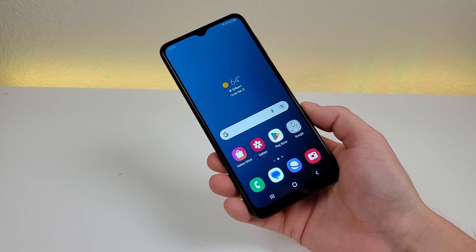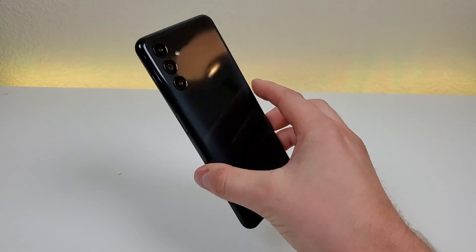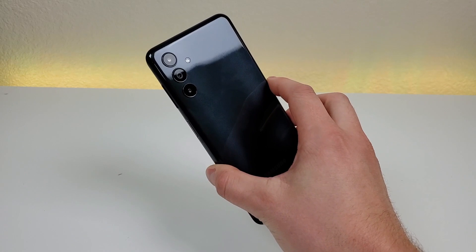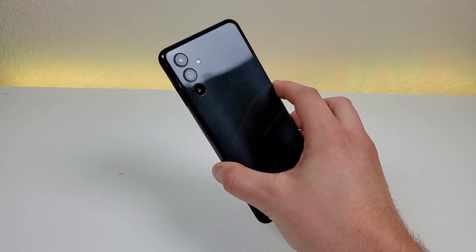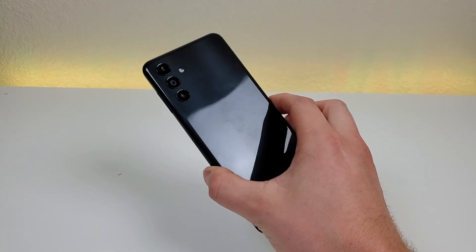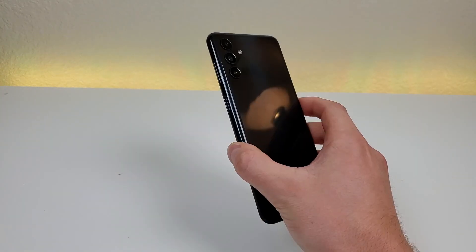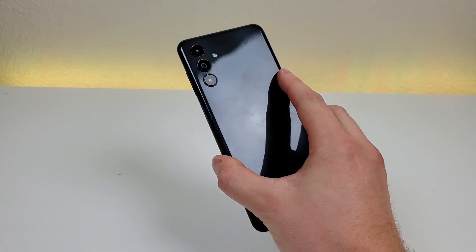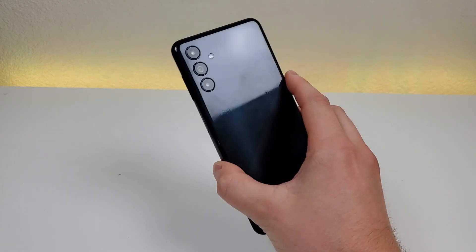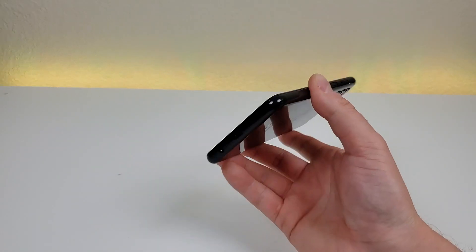Coming in at number five is the build materials. Other than the display, which is made of glass, this phone is made completely of plastic. Plastic does pick up a lot of scratches, so I recommend pairing it with some sort of case to keep the phone fresh throughout its lifespan. The glossy finish on the back is also something I'm not a big fan of because it picks up a lot of fingerprints — you can already see some here, and the more I use the phone the more appear. I'd still recommend a case even if fingerprints don't bother you.